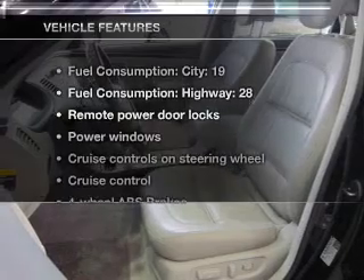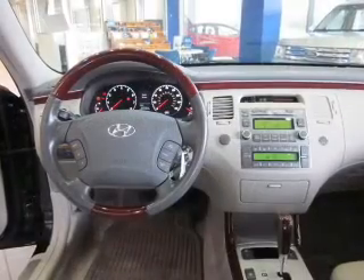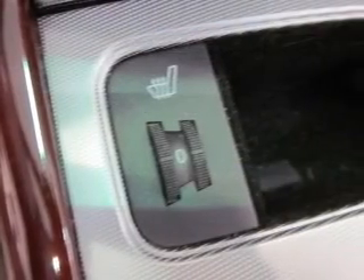And with these notable features, you won't want to miss out on the opportunity to own this amazing ride. Air conditioning, power door locks, power windows, power steering, cruise control, power mirrors, an alarm system, and AM-FM stereo with a CD player.